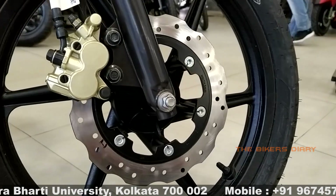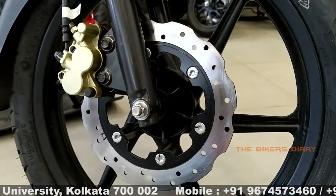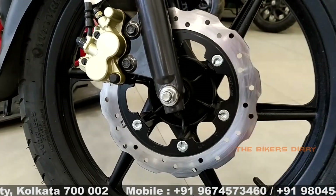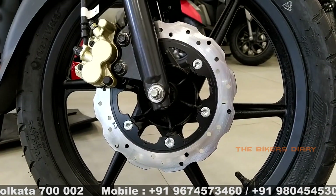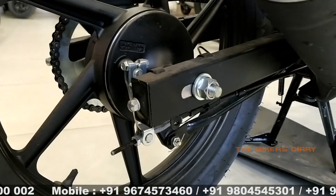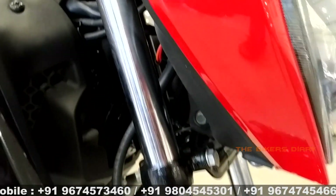Talking about the braking system, this bike comes with a 240mm diameter disc brake with a twin piston caliper on the front wheel along with synchronized braking technology. The drum variant gets a 130mm diameter drum brake on the front, and the rear wheel of this bike gets a 130mm diameter drum brake.